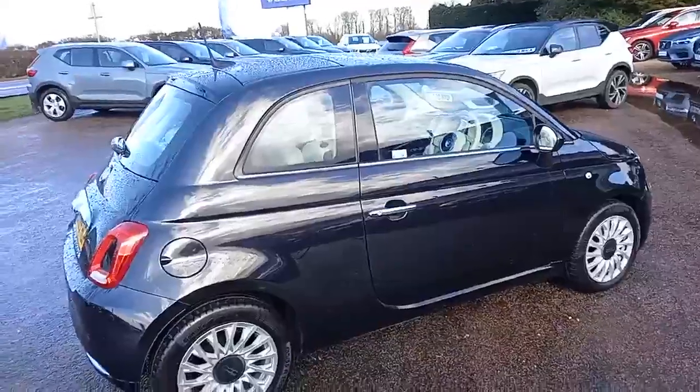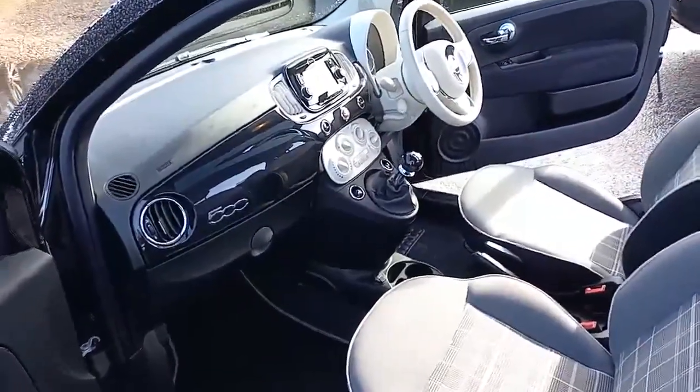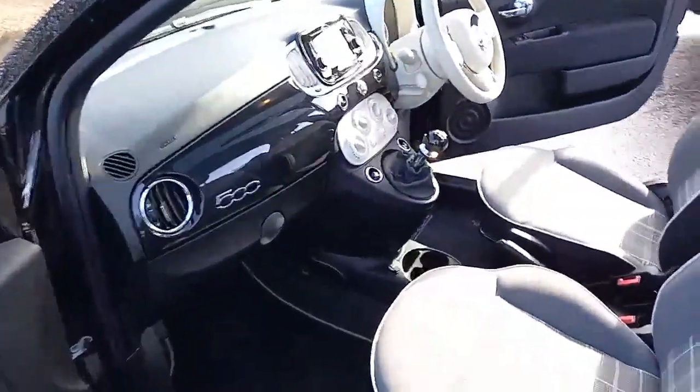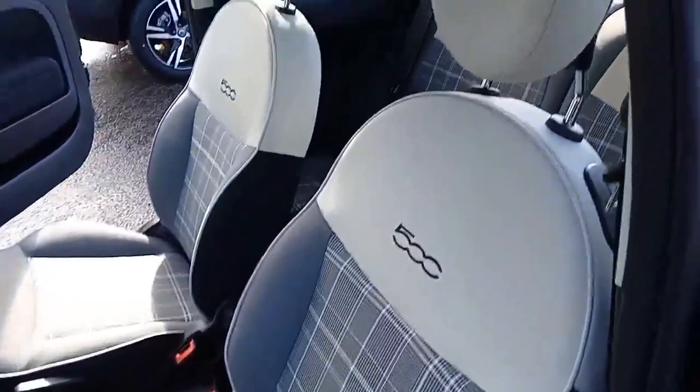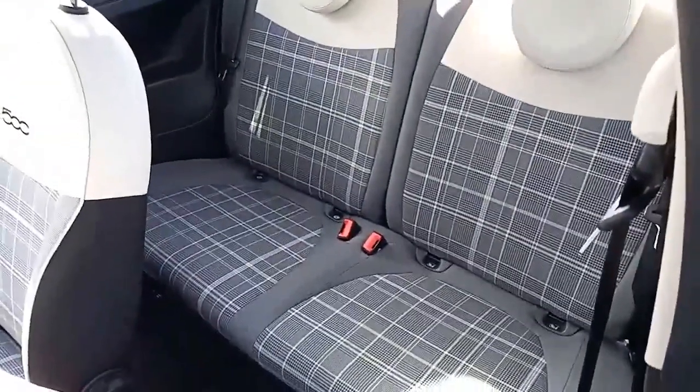Let's open the doors and have a look inside. Visually very appealing with the piano black inserts on the dashboard and the 500 logo embossed in it. You've got what appears to be like a Prince of Wales check with the 500 stitched into the seat. Two seats at the back, both with Isofix and three-point belts.